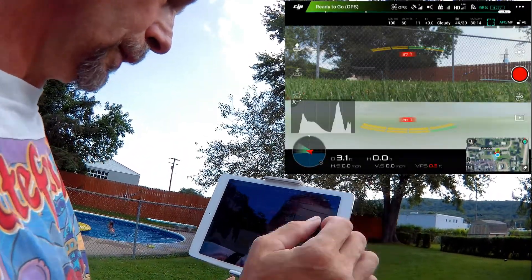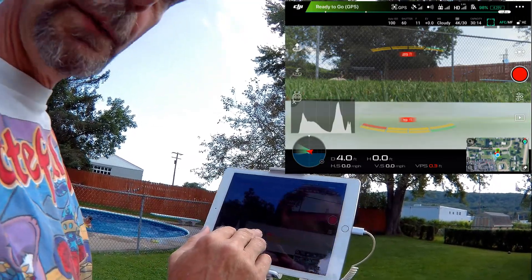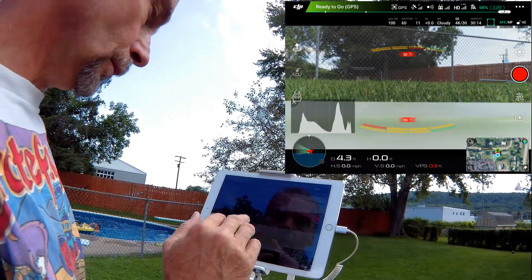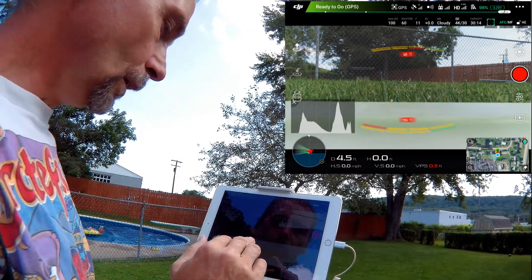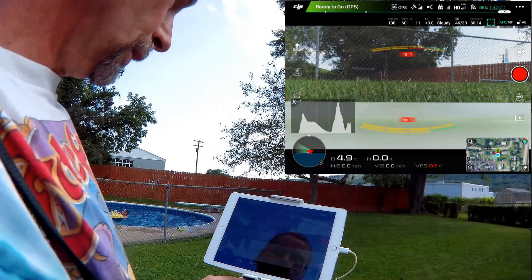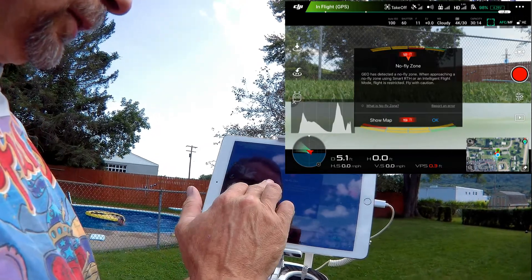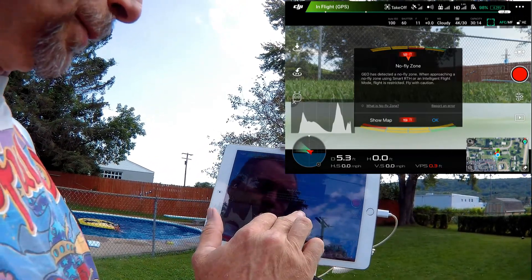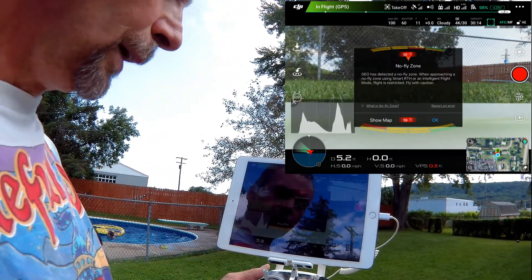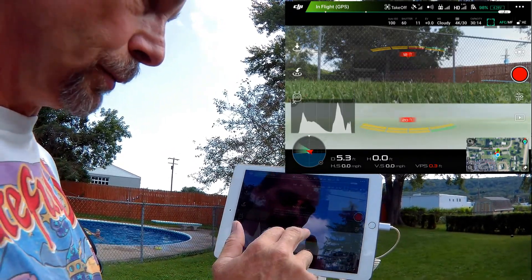Sorry about the wind — I didn't expect it to be so windy today. It says ready to go. Let's push the sticks and take off. Now it says GLS detected a no-fly zone when approaching. We already know that — we already got permission. I didn't even have to type in the two buttons. It was okay.